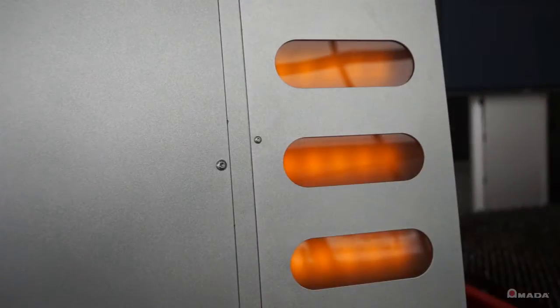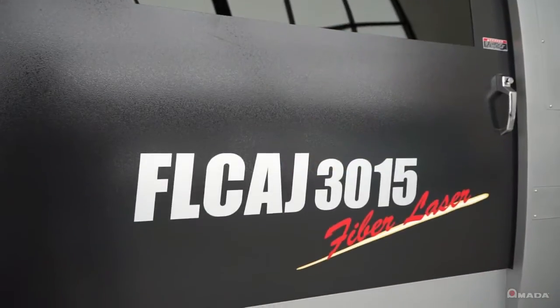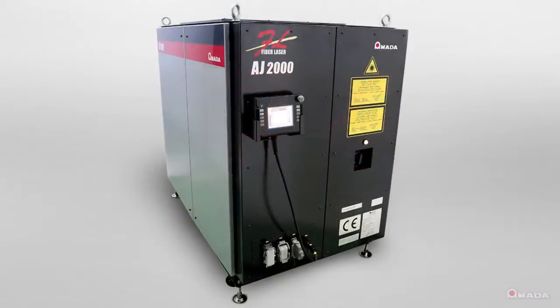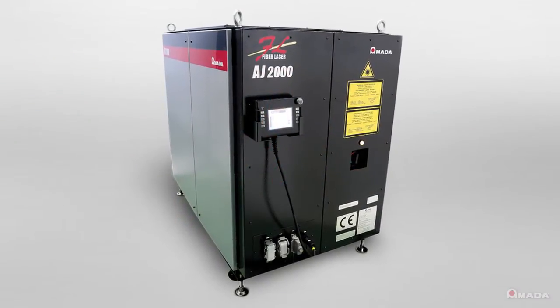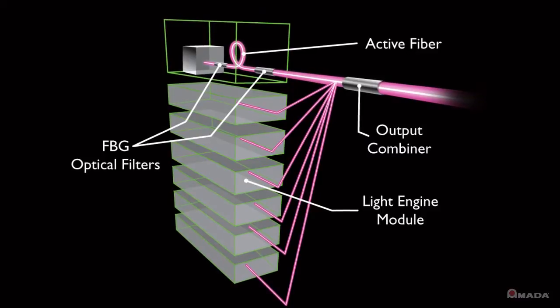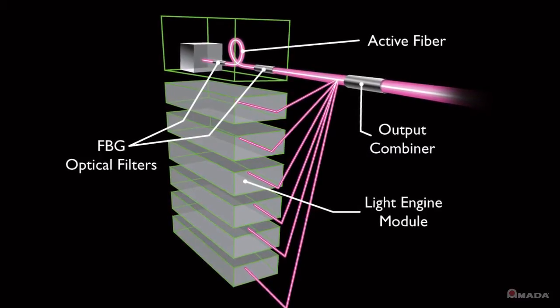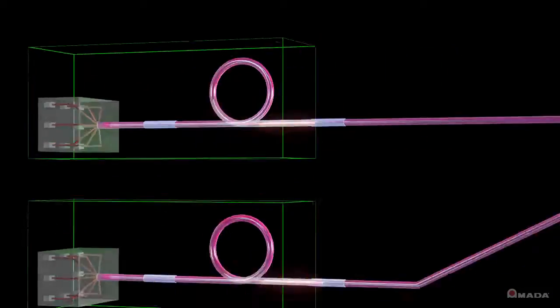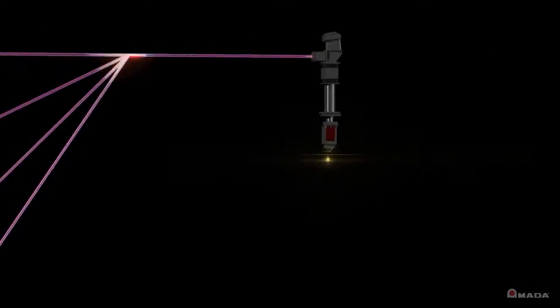These wide range capabilities help make the FLC-AJ the most versatile fiber laser on the market. Six years of research and development was invested into the FLC-AJ's fiber engine, producing a true fiber laser with a maximum light conversion efficiency greater than 75% over other methods.